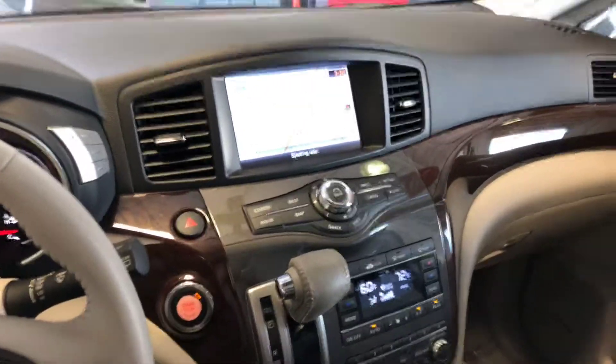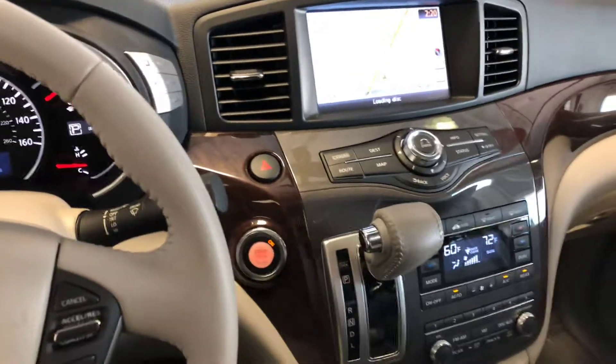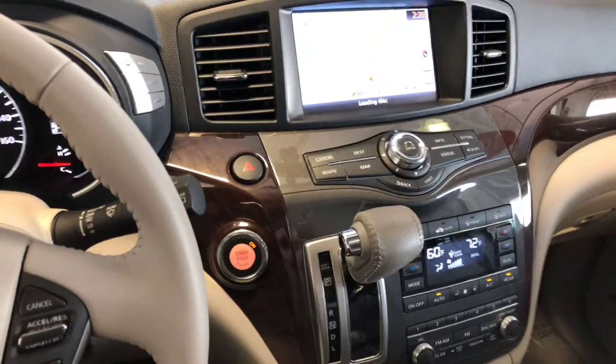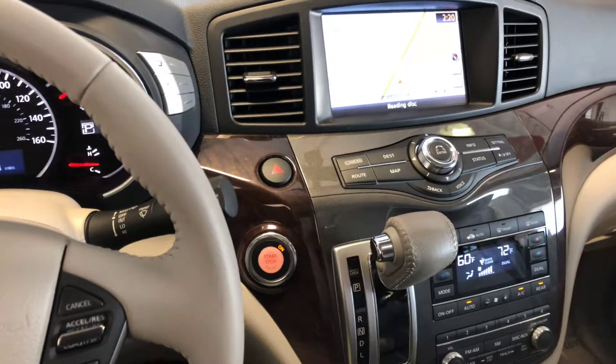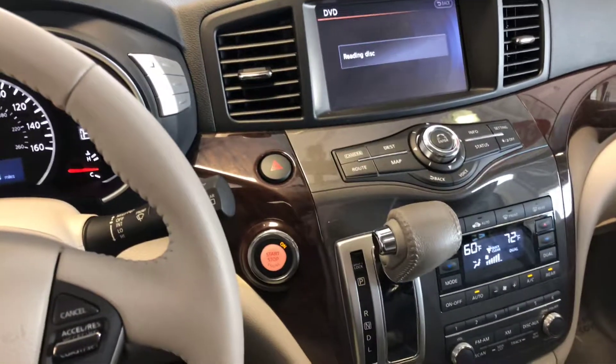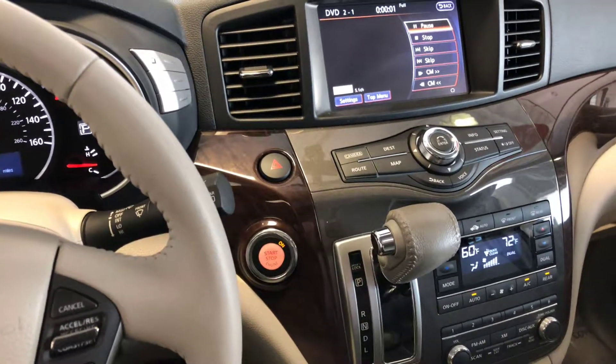Well, that was a lot to cover because this vehicle has a lot of features. Thank you for watching this video — especially if you watched it this far. You can see more about this vehicle at newtonnissan.com, including pictures and detailed information about the vehicle.